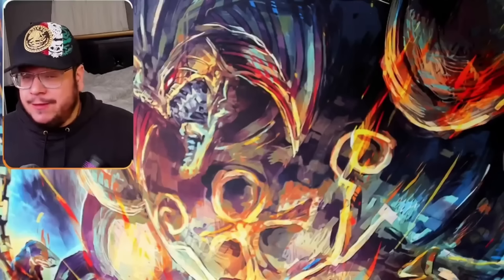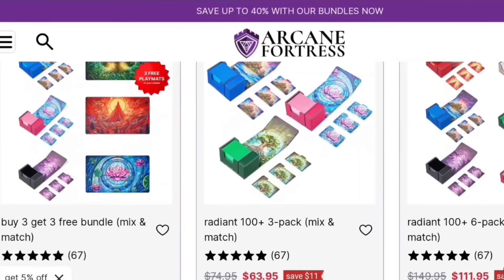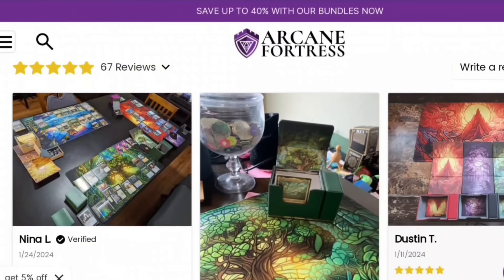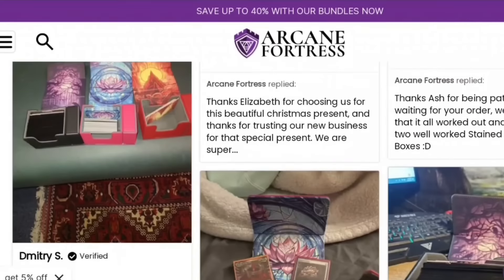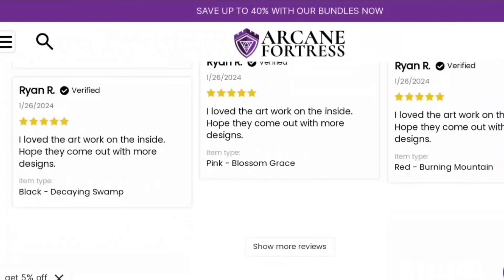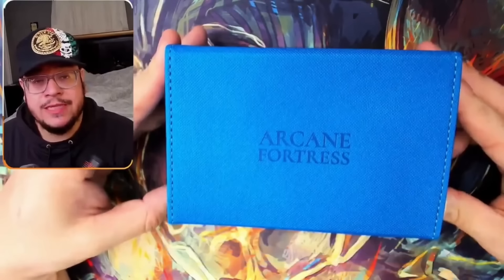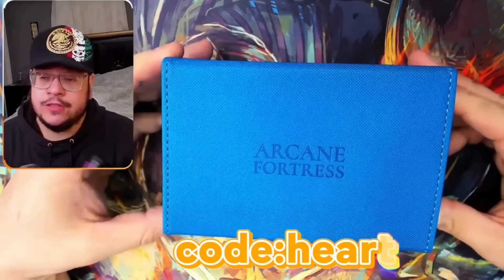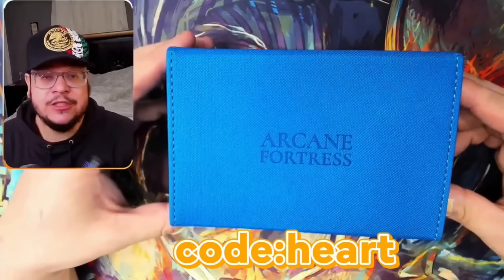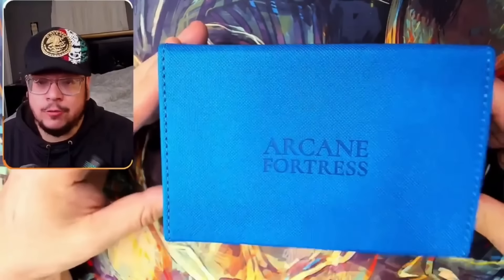Now before we continue let me show something really cool. Big shout out to Arcane Fortress. This is a company that makes deck boxes and they are amazing. I do have an affiliate link with them, which I'll leave in the description and also in the pinned comment. If you click that link it'll take you to their website and whatever you buy a small percentage goes to me. Also if you use the code HEART it'll give you an additional discount. If you guys use that link and buy something, I want to thank you so much — it does support me.